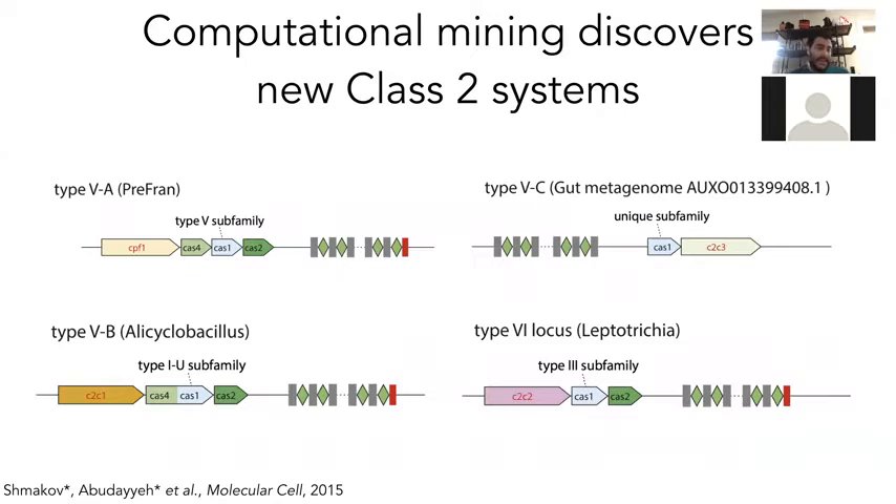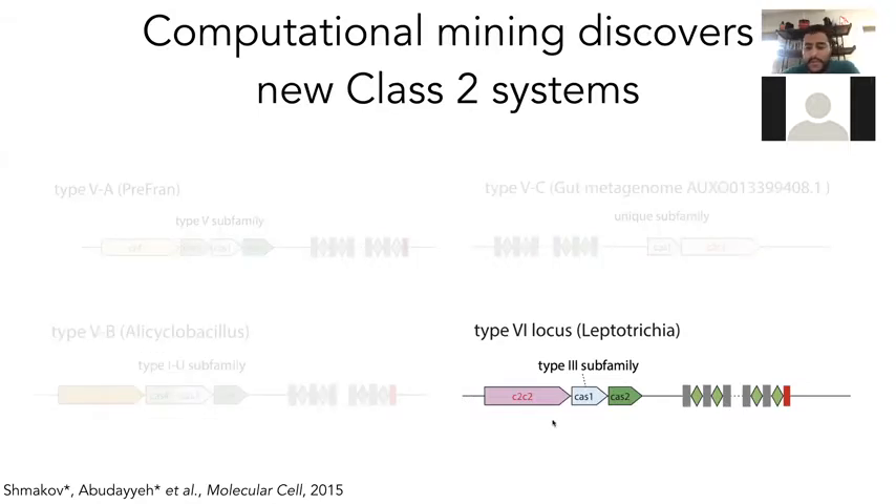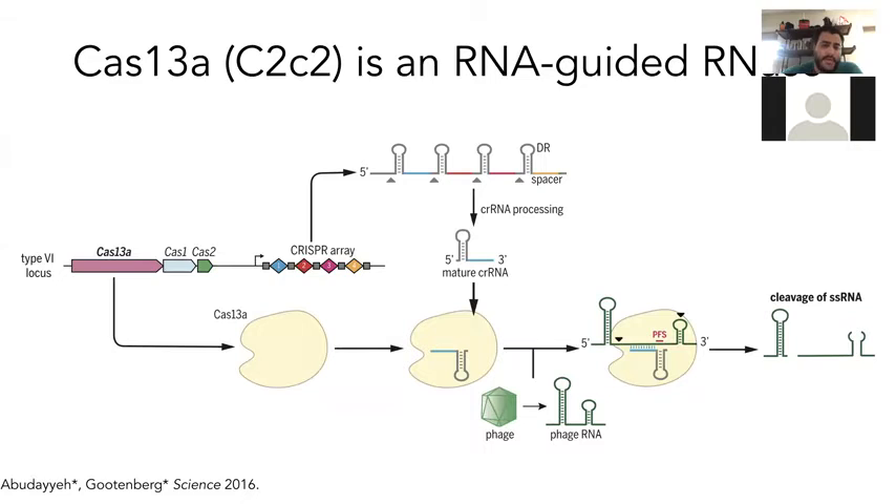We found many different types of systems, including CPF1 which is the type 5A here, which are DNA targeting. We also found RNA targeting systems — the C2C2 type 6 system — which is very interesting because it looks very different from other known single effector CRISPR systems because of its HEPN domains. We did a lot of work to characterize this system as a programmable RNA targeting system that could defend against RNA phages or DNA phages when they express their transcripts, and we showed it generated many cuts in the RNA genome.